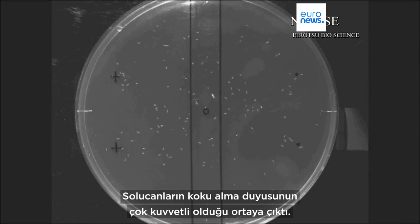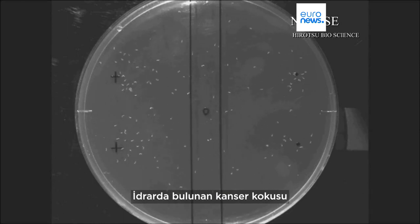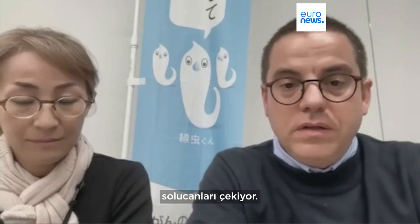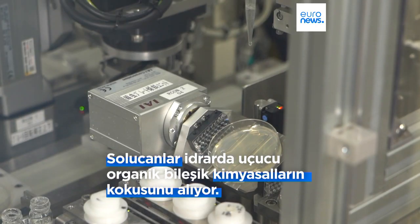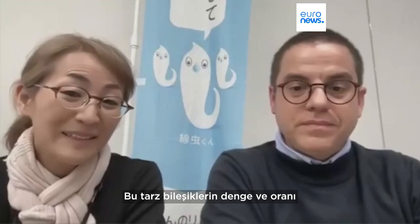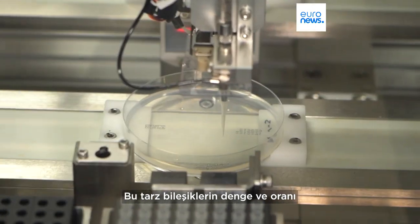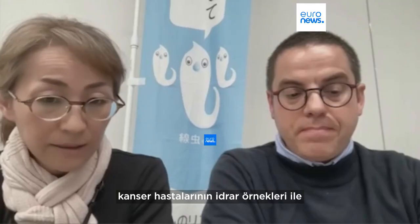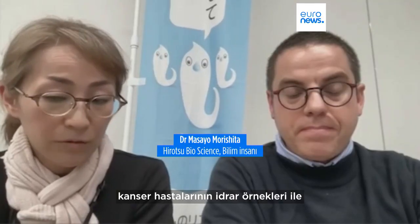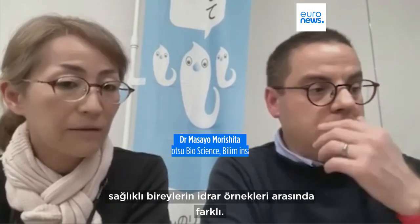In turn, they rely on a really powerful sense of olfaction. This nematode is attracted to the cancer smell that is formed in the urine. These compounds have a different ratio and a different balance between urine samples from cancer patients and urine samples from healthy individuals.